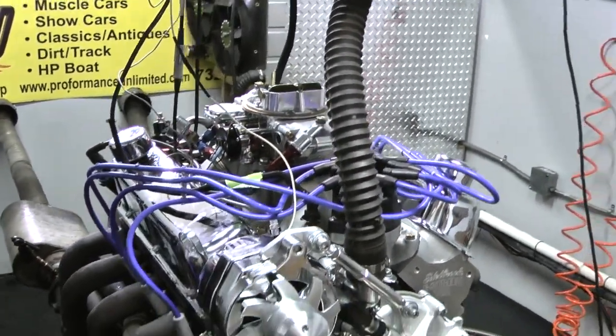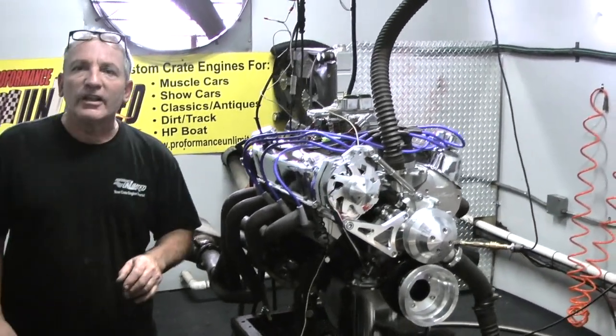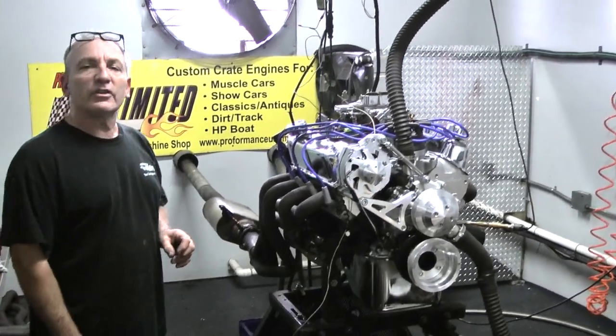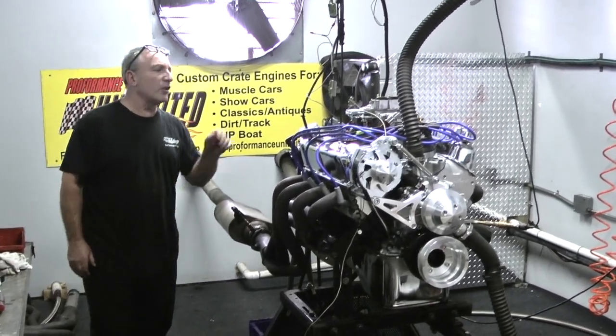Also remember, we can build any engine fuel injected. We actually prefer a fuel injection engine — it's one of the things we're doing mostly today. But for you guys that love carburetors, we'll still put a carburetor on for you.